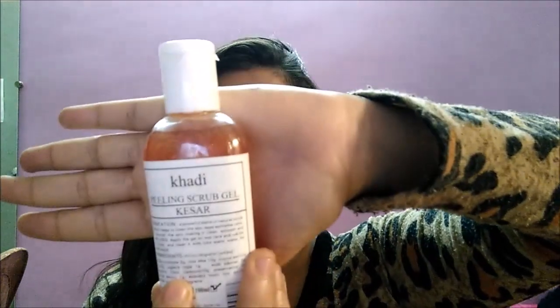Starting with the bath and body range — I first got this Khadi Peeling Scrub Gel, 100 ml for 70 rupees. It claims to remove dead skin cells, nourish the skin, and make it clean, smooth, and soft. I've used it twice a week over the last 15 days and got purely positive results. It has made my skin really soft. It comes in a variety of ranges — kesa scrub, badam scrub, aloe vera scrub, orange scrub. I give it a thumbs up!